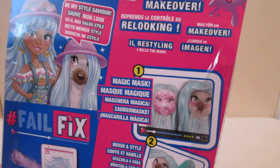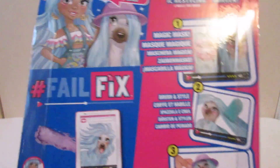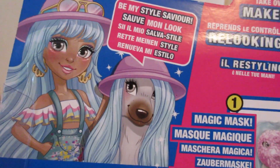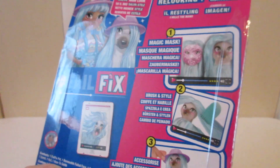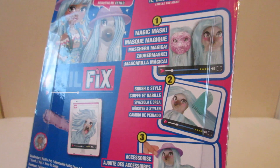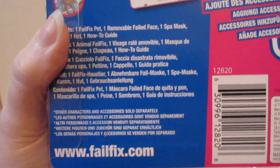On the back you've got: Be My Style Saviour, Take Over the Makeover, Magic Mask, Brush and Style, Accessorize — and there's a little selfie of the dog there. There's a dog with presumably her owner who hasn't been doing a very good job of looking after her — her face is covered in paint. This is what it contains: you've got a FailFix pet, a removable failed face, one spa mask, one comb, a hat, and a how-to guide. The website is failfix.com and other characters and accessories are sold separately.